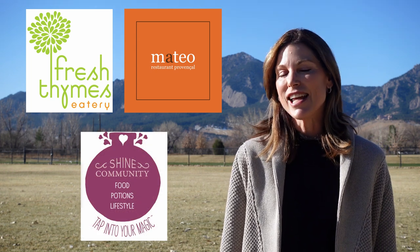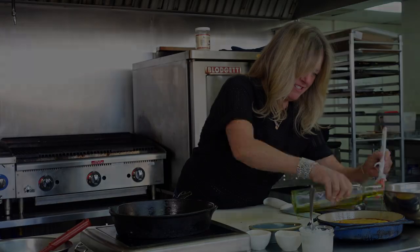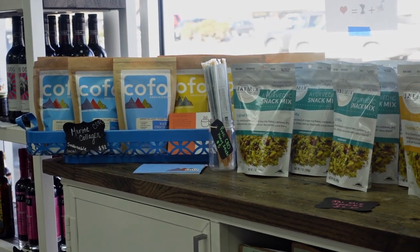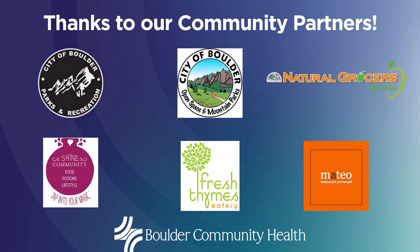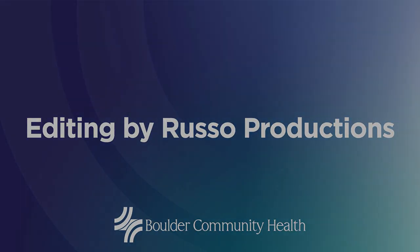Until next time everyone, stay healthy and be well. Restaurants are the heart and soul of our communities and the backbone of our local and regional economies. As we all rally to support our local restaurant industry during this time, please note that many restaurants are open for takeout and patio dining. Other ways to show support are by purchasing gift cards, marketplace food products, cookbooks, and visiting restaurant websites for more information on all of their offerings. Special thanks to our amazing chefs from Fresh Thymes, Shine, and Mateo Restaurants for taking the time to share some of their healthy recipes with our community. Thank you.